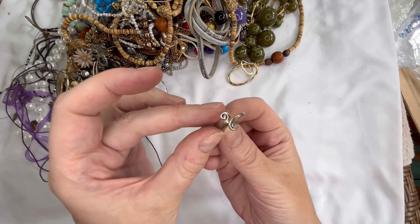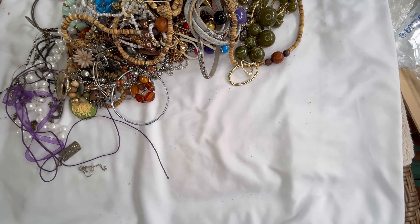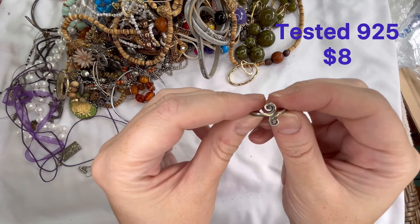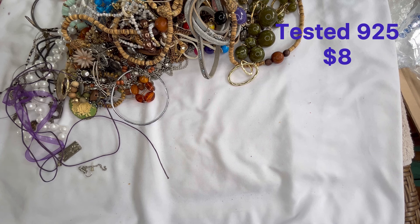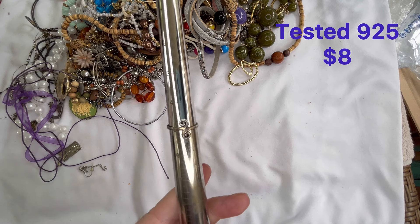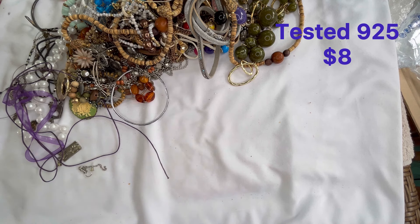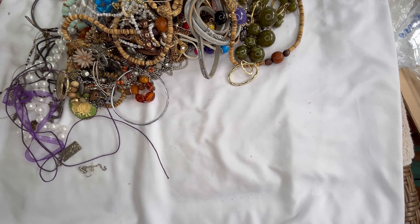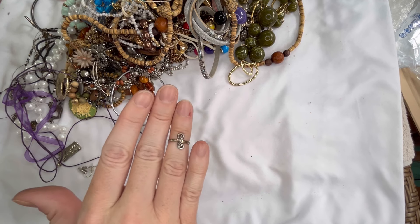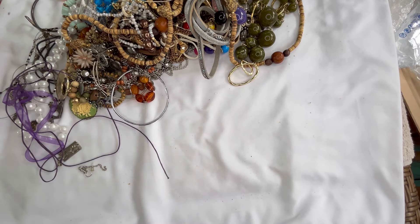We do have a ring here and this is marked — that is marked 925. It looks like it could be a toe ring with a little swirl there. It is adjustable, sitting around a four and a half but there it is down to a five, no problem. It does show a lot of tarnish. I will test it and make sure that it is sterling. You could use it as a toe ring or even a midi ring — it would be really pretty because it is adjustable. I will put some info on the screen for that piece.